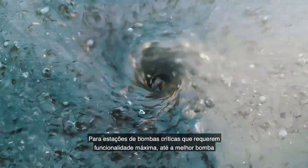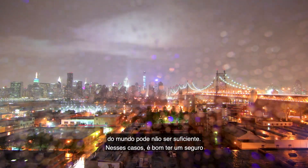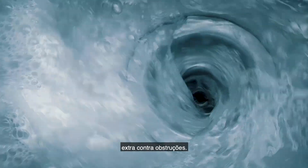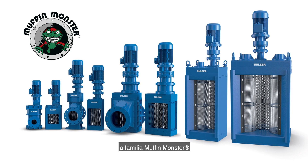But for critical pump stations that require maximum functionality, even the best pump in the world may not be enough. In such cases, it's good to have an extra insurance against clogging. That is why Salsa now introduces an exclusive range of powerful sewage grinders for wastewater applications, the Muffin Monster family.